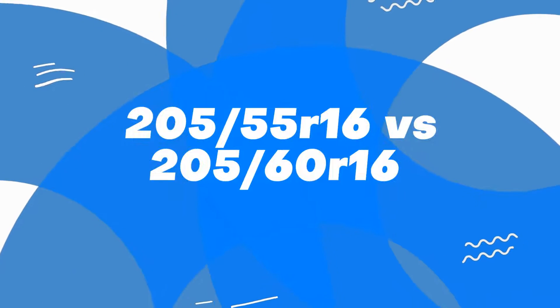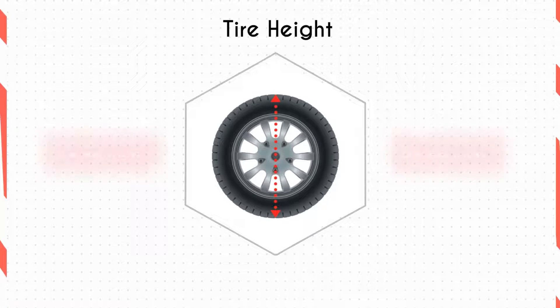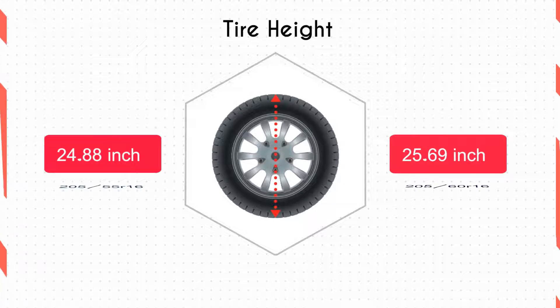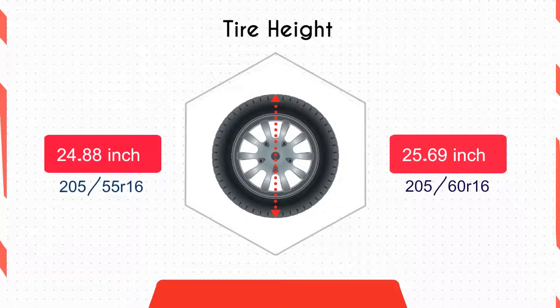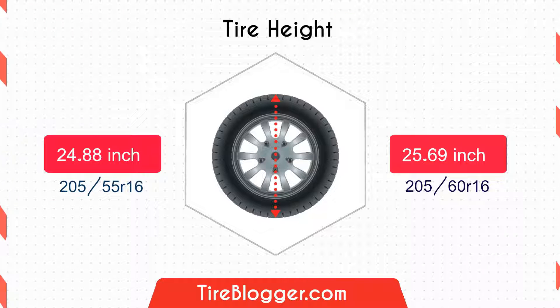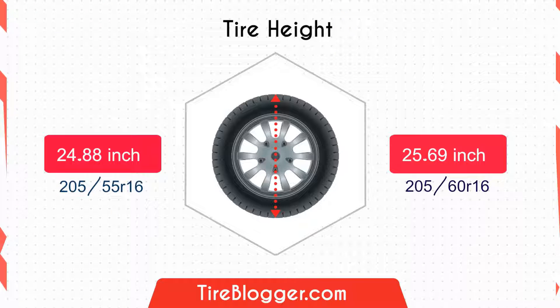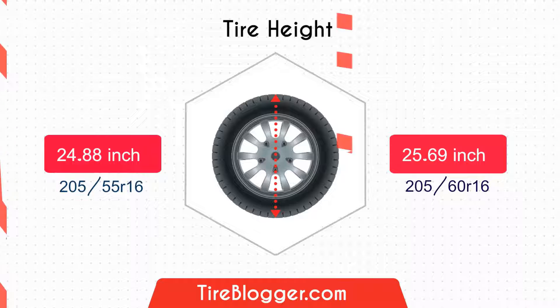Welcome back to another episode of Tire Blogger. Starting with the tire diameter: the 205/60R16 tire measures 25.69 inches, whereas the 205/55R16 stands at 24.88 inches. This means the 205/60R16 tire is 0.81 inches taller, potentially offering more ground clearance beneficial for off-roading.